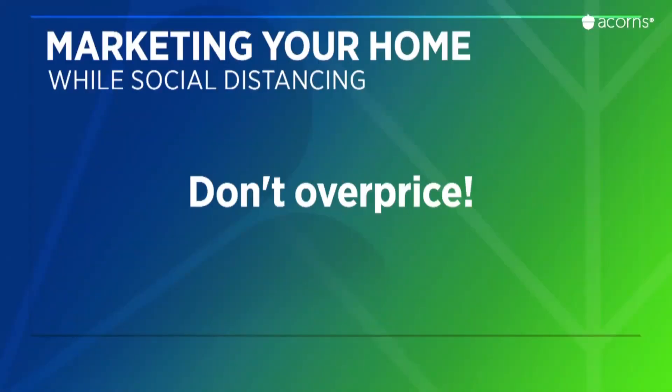And finally, don't overprice it. Buyers may have little to choose from, but they're also not desperate. With the economy in free fall, they're more likely to be looking for a bargain than willing to pay a premium.